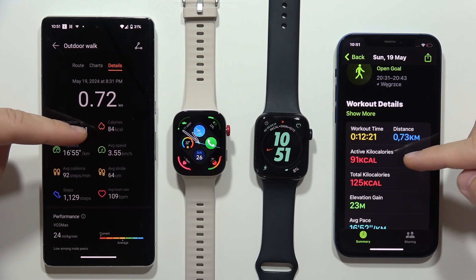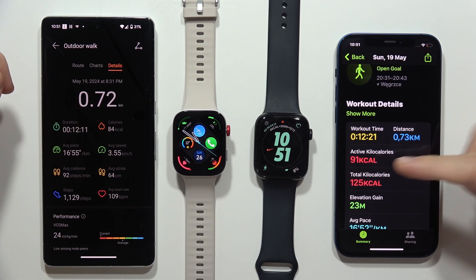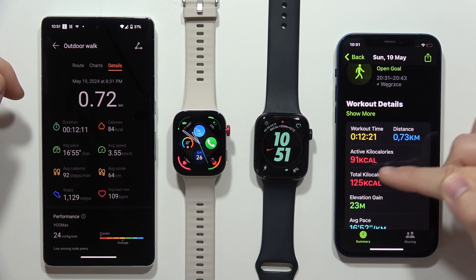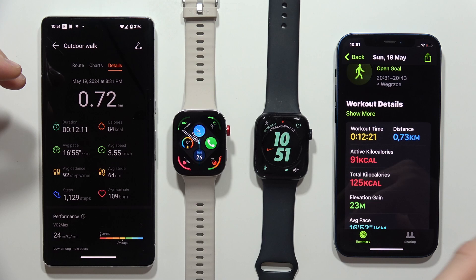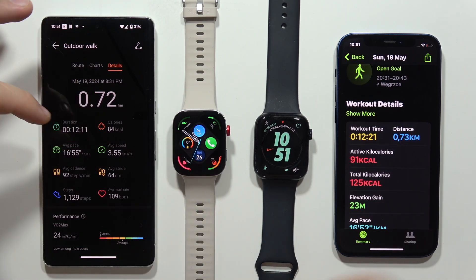When we take a look at the calories, there's 84 on the Watch Fit 3 and 91 on the Apple Watch SE 2. We are actually missing the total kilocalories on the Watch Fit 3, unfortunately, but we've got definitely more data from the Huawei Watch Fit 3.